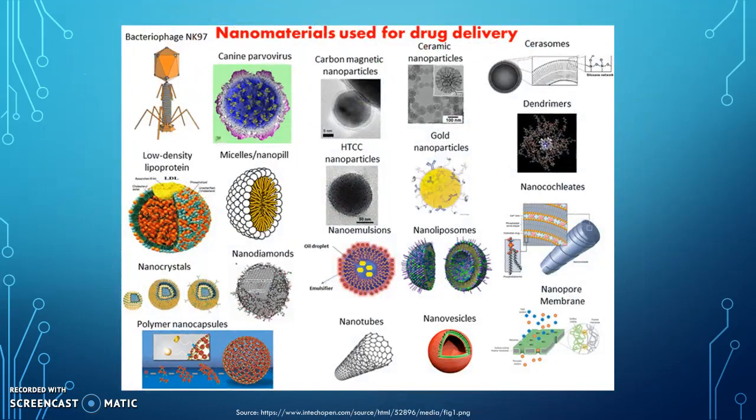Here are nanodiamond materials used for drug delivery. They have cancer treatment properties so they can carry a broad range of drug compounds that are non-invasive, meaning they can penetrate cell membranes without damaging the cell's function.